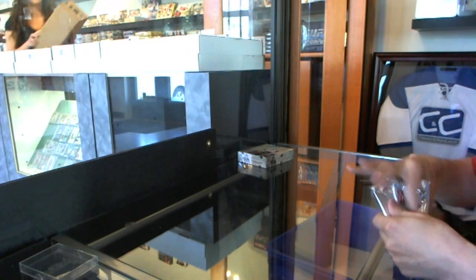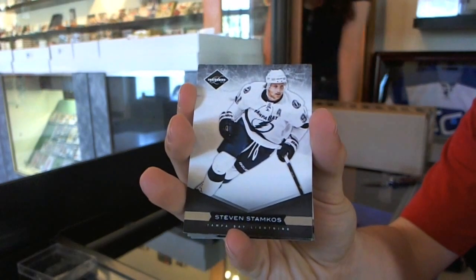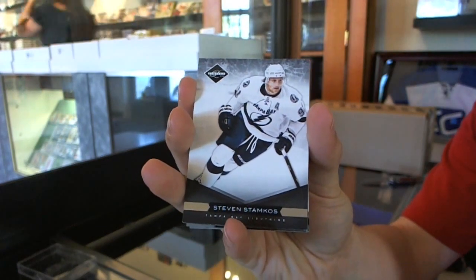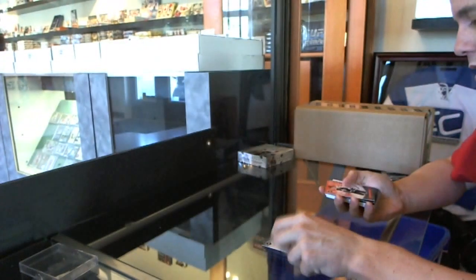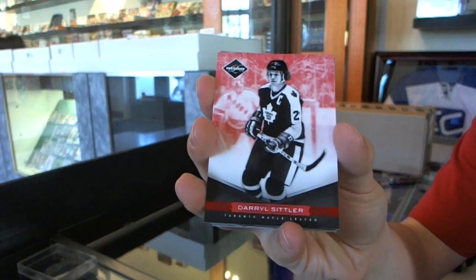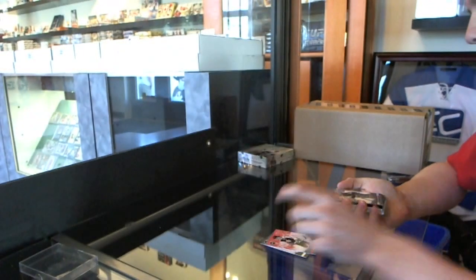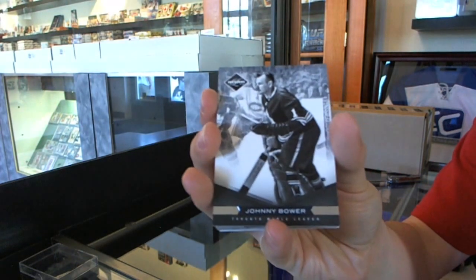Let's start with the Limited, which has a base card number to 299 — Stephen Stamkos. We've got a red parallel, number to 49, Daryl Sittler. We've got a base card number to 299, Johnny Bauer.